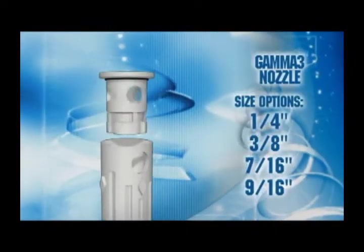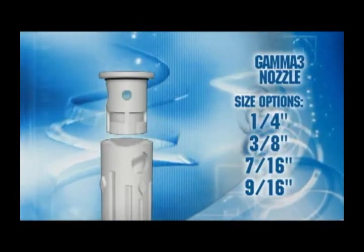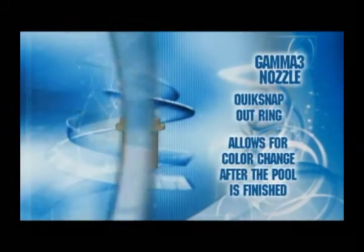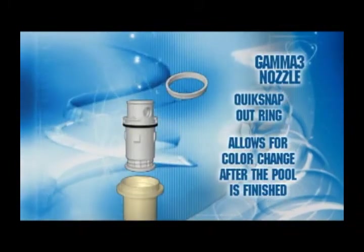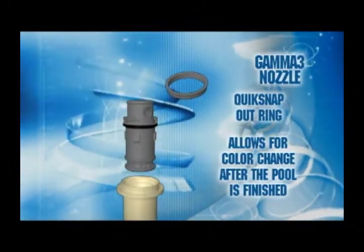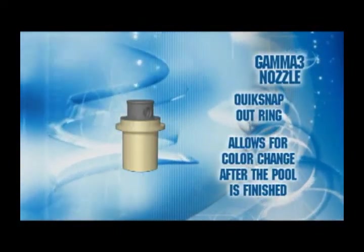Nozzle options are one-quarter inch, three-eighths inch, seven-sixteenths inch, and nine-sixteenths inch. The Gamma 3 floor fitting includes a quick-snap outer ring that allows a color change after the floor fitting has been glued into place, even after the pool finish surface has been applied.